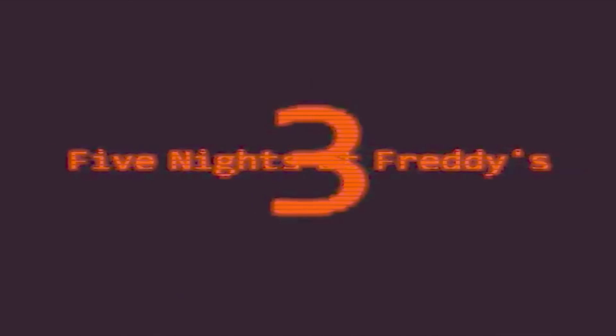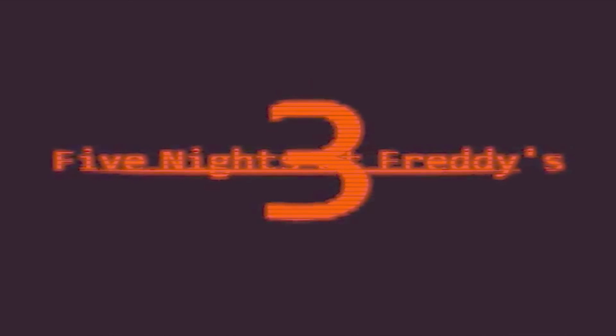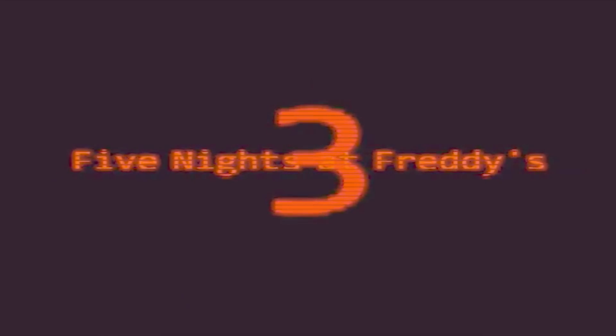Hey guys, Ninjas Are Real here. Let's take a look at the Five Nights at Freddy's 3 trailer and see what we can find. I increased the brightness and slowed it way down so maybe either you or I can find something else hidden in the trailer.